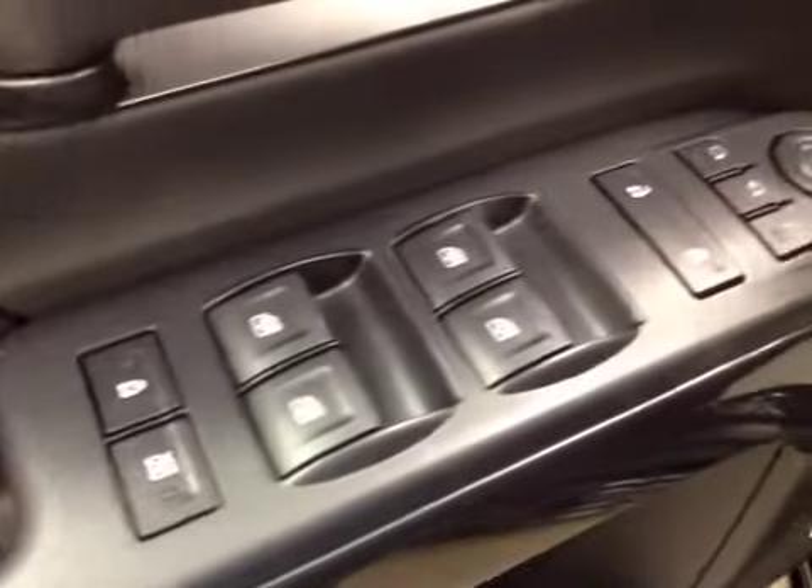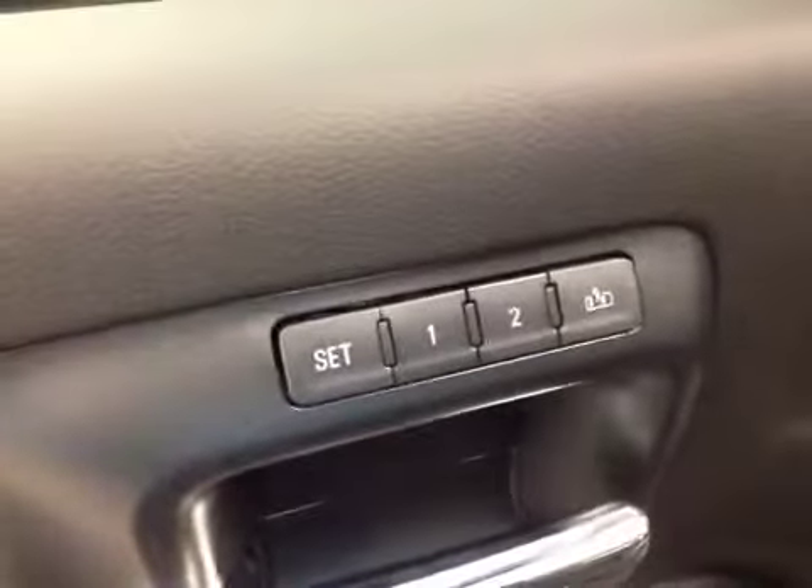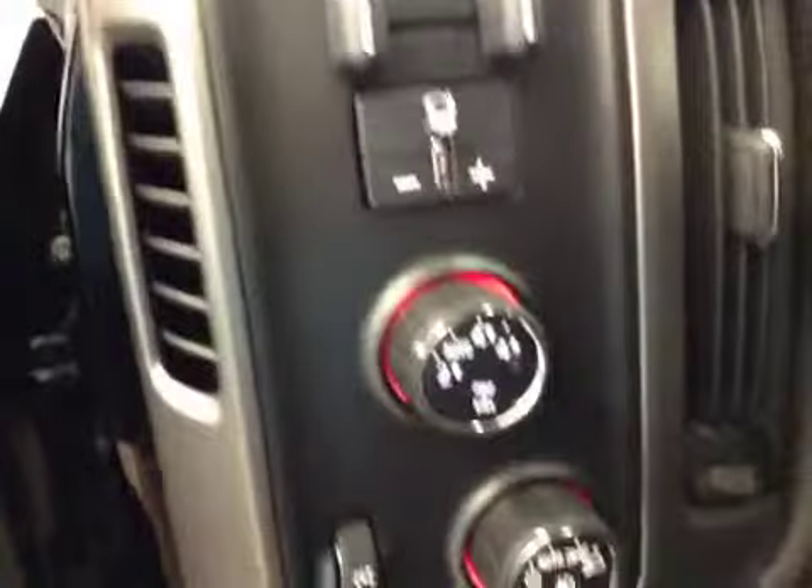For your options, you've got power windows, power locks, power mirrors, and power folding mirrors, memory seat, easy exit, power driver seat with lumbar support, trailer brake, four-wheel drive controls, light controls, cruise control, and hands-free communication.